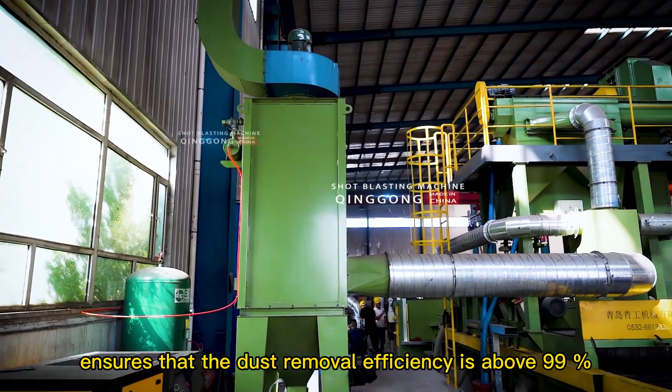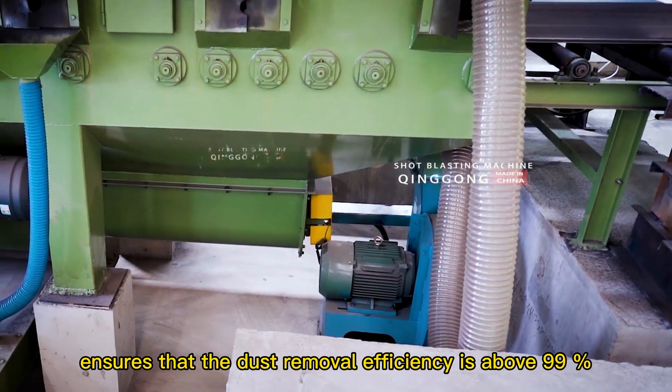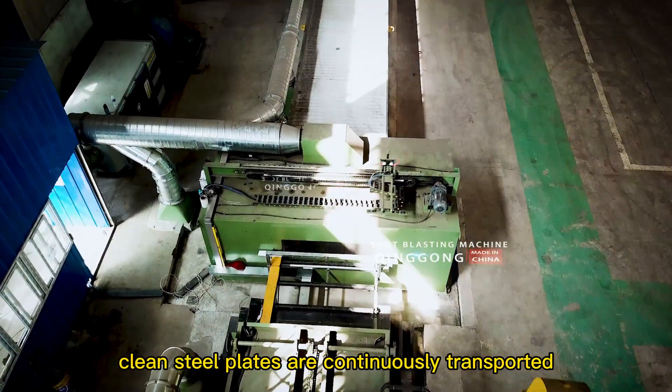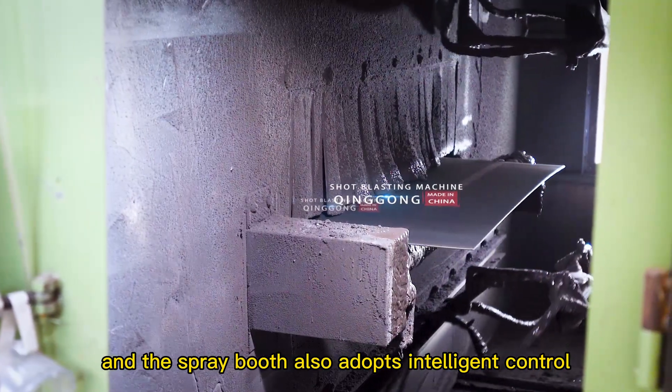The dust removal system ensures that the dust removal efficiency is above 99%. All parts of the shot blasting machine cooperate closely through the control system, which ensures that clean steel plates are continuously transported into the spray booth, and the spray booth also adopts intelligent control.